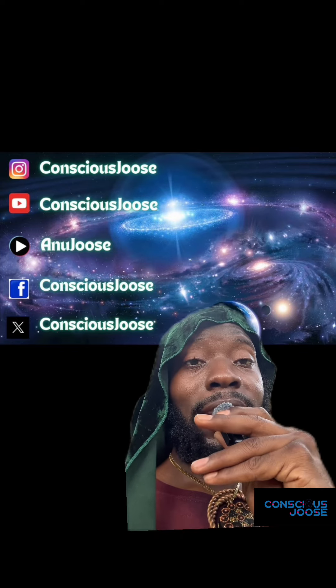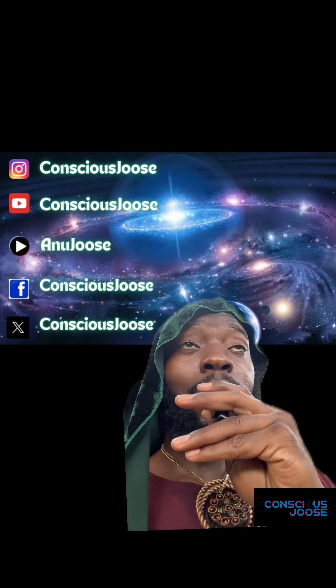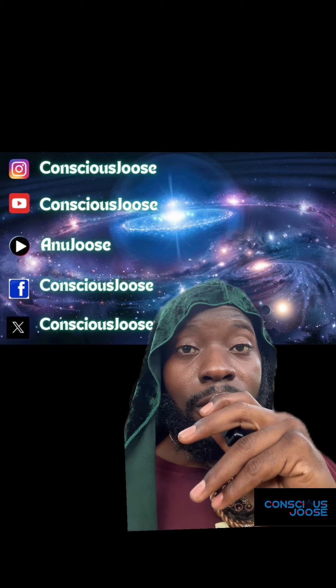Let me know what you guys think about this video. This video is strictly for entertainment purposes only — I am only raising awareness to interesting situations during these interesting times. Like, comment, and share for more videos like this. Thank you for tuning my frequency. Let's get this shift. Peace.